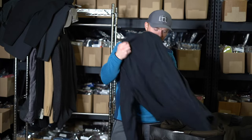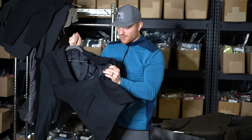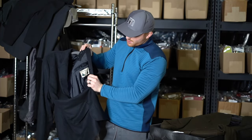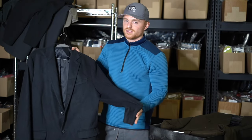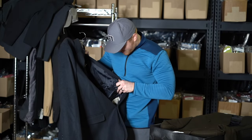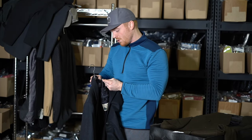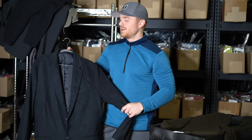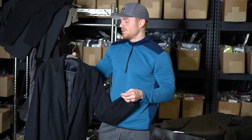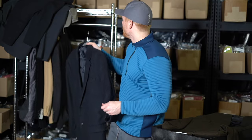This is an LL Bean — it is a cashmere wool blend. Anything with cashmere is obviously going to increase the value. It's wool and cashmere. LL Bean is normally like an outdoors brand, but they do sell suits and blazers as well, and they normally perform relatively well. I'm assuming we'll get around 50 bucks for this as well.